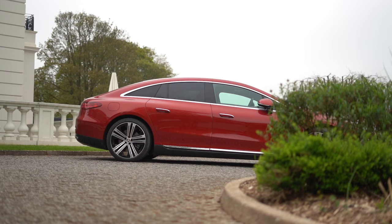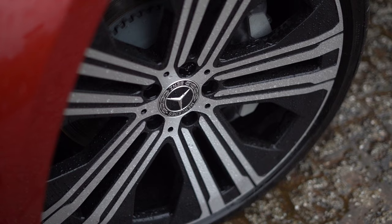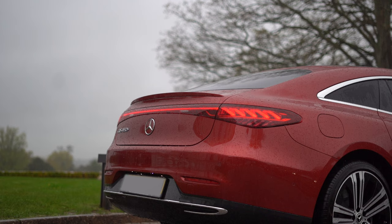On the side, we have 22-inch Anno wheels aerodynamically optimized and painted in black with a high-sheen finish. Moving on to the flush door handles and one-bow design adding to the invisible elegance. Another futuristic design is the rear tail lamps in the form of a curved 3D helix.